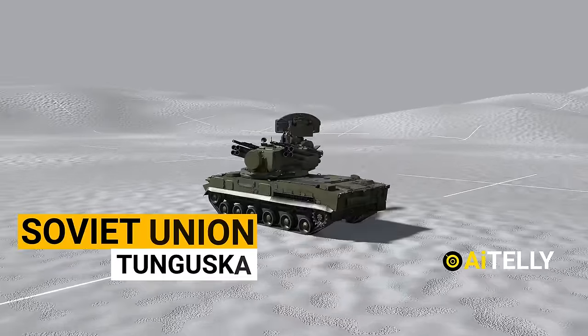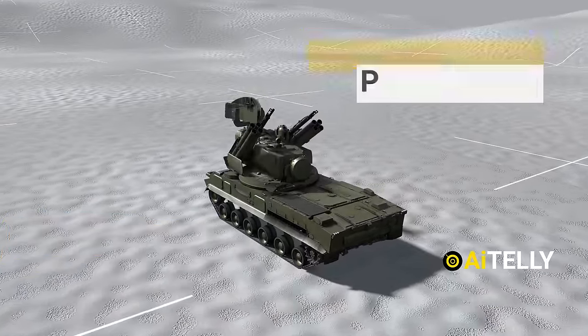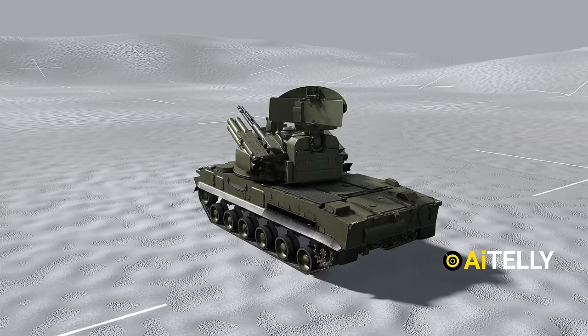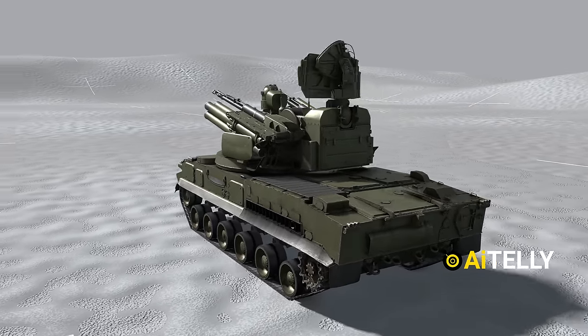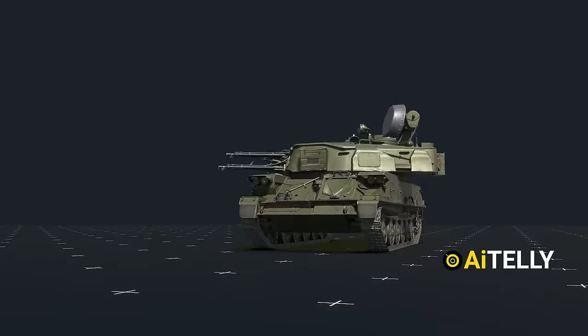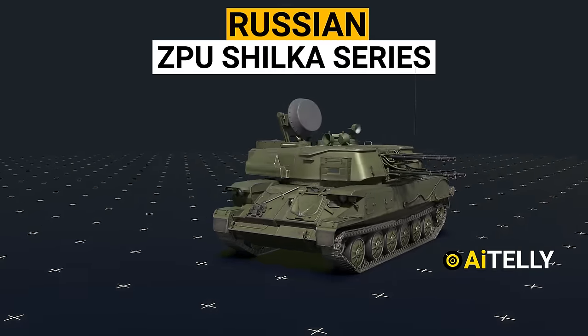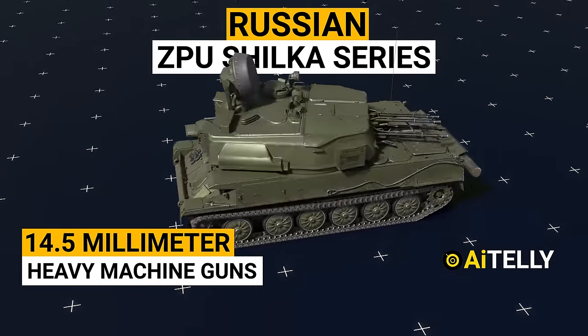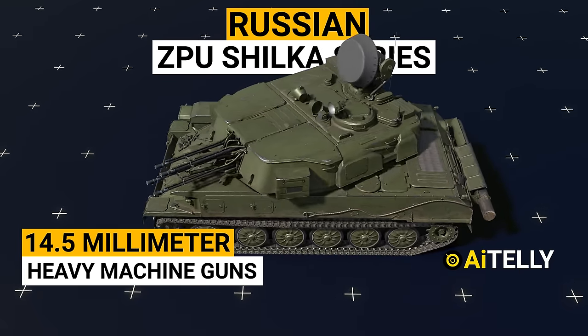This is the Russian Tunguska. It is designed to provide day and night protection for infantry and tank regiments against low-flying aircraft, helicopters, and cruise missiles in all weather conditions. Moving ahead, this is the Soviet Union ZPU Shilka series, armed with 14.5mm heavy machine guns carried on a towed mount.